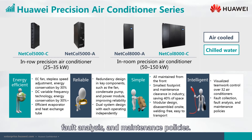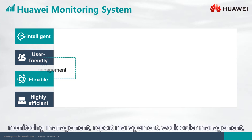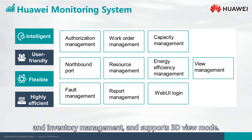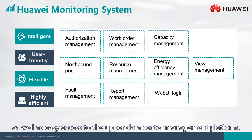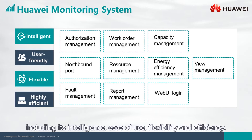Intelligence is also reflected in fault collection, fault analysis, and maintenance policies. The Huawei NetEco management system provides various functions including monitoring management, report management, work order management, and inventory management. It supports 3D view mode. In addition, NetEco provides north connection of standard protocol as well as easy access to the upper data center management platform. The Huawei monitoring system has obvious highlights including intelligence, ease of use, flexibility, and efficiency.